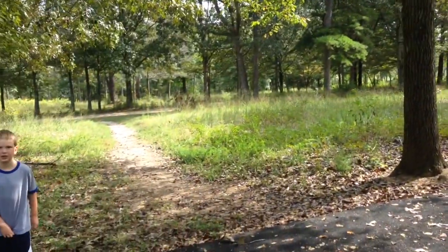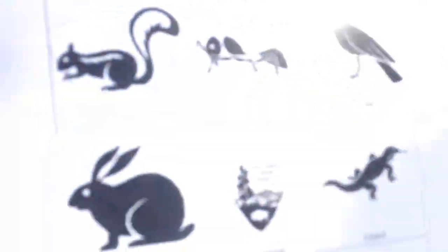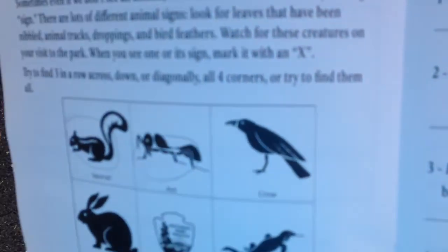We heard there are turkeys out here, so we're going to try to find some. We're actually playing animal bingo here — we're trying to find different animals. We've already found a squirrel and an ant, and we heard where the turkeys are.